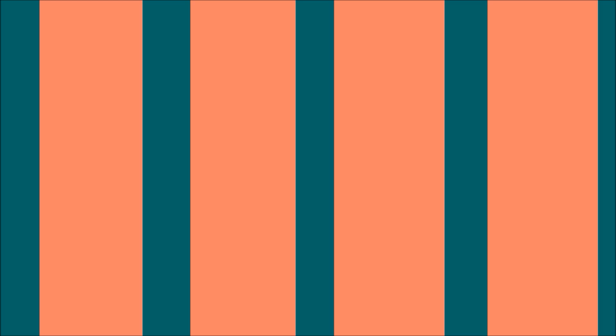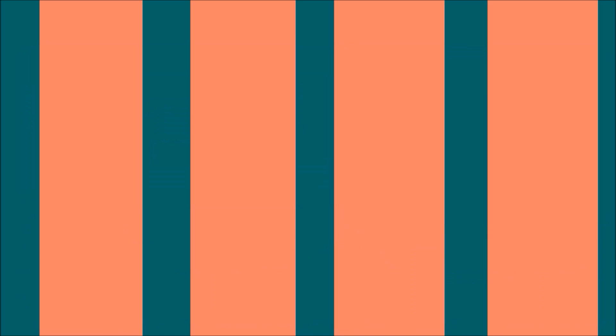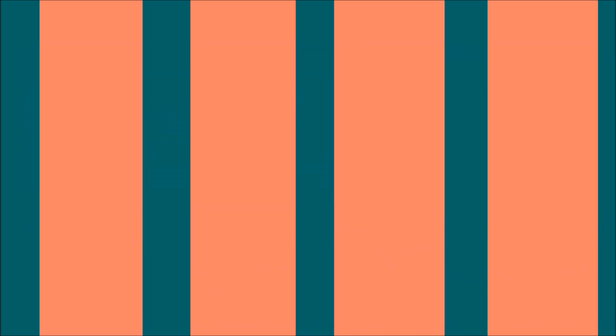I hope you've enjoyed this episode on The Ultimate Fashion History. You can contact me through my website, AmandaHalle.com. Like us on Facebook — better yet, join our Facebook group, we always have loads of fun over there. Stay up to date with new episodes by clicking the little bell under the channel art, then clicking Send Me Notifications. I'm back every week with new episodes, but you have to click that little circle to subscribe. Thanks ever so much for watching. Bye for now.